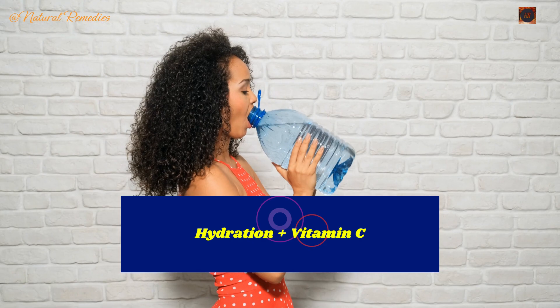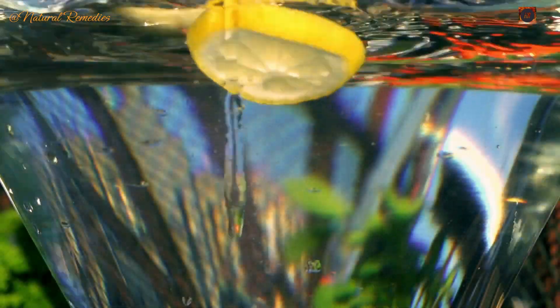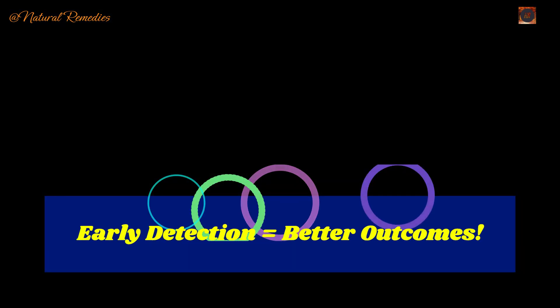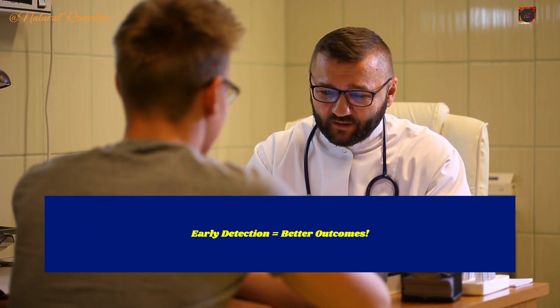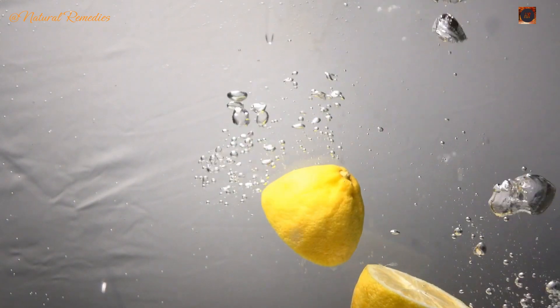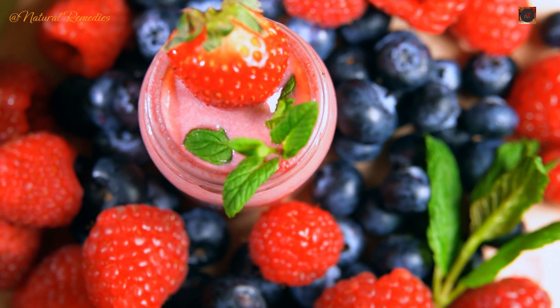Remedy 6: Stay hydrated with mineral water and lemon. Drinking at least 1 liter of high-quality mineral water daily helps thin the blood and supports bile production, essential for breaking down fats. Adding freshly squeezed lemon or lime juice provides vitamin C, which enhances detoxification and reduces inflammation. If you're experiencing any of these symptoms, consult your doctor — liver damage is often reversible when caught early, but ignoring the signs can lead to serious complications.